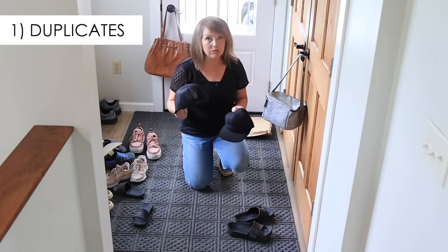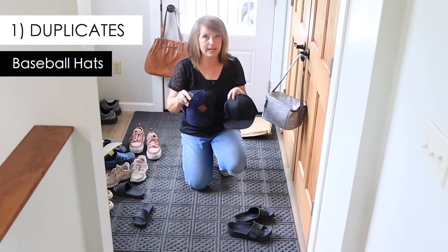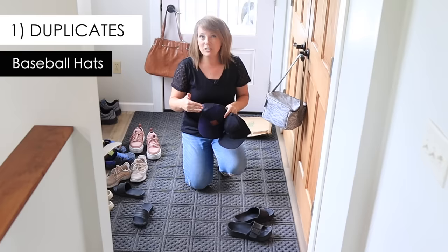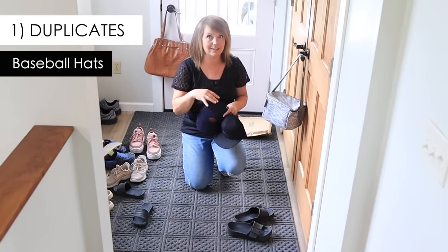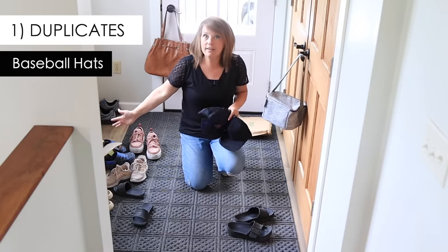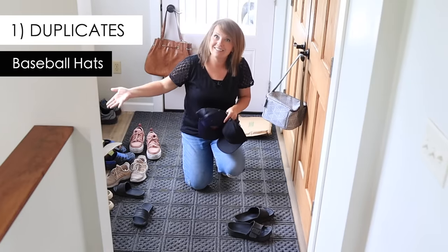Baseball caps are another thing that can multiply. From time to time I'll just ask the kids: you have three hats, pick your favorite one. If something is special but they're not wearing it anymore, it goes in their memory box — it doesn't live in the closet. We have to keep a low inventory or nothing gets put away. It has to be just as easy to put stuff away as it is to leave it out.